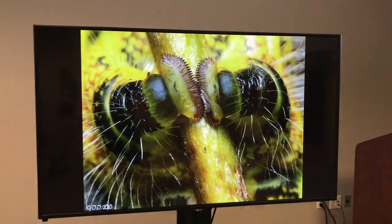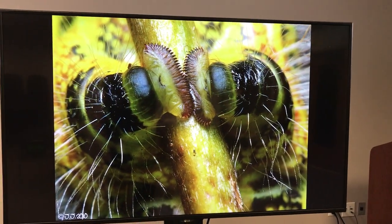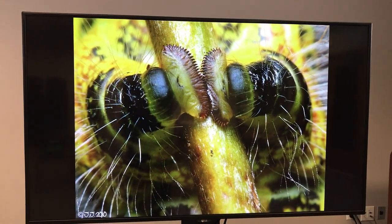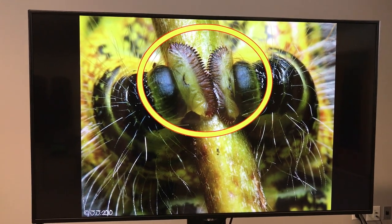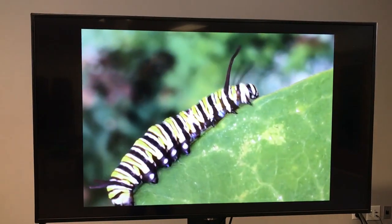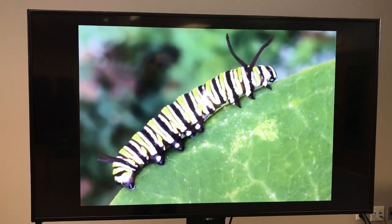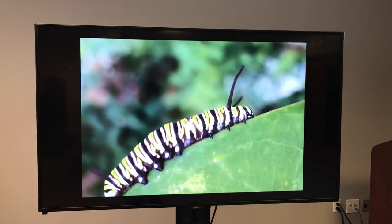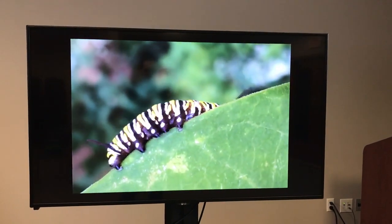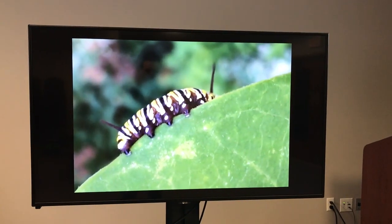They use the pro legs quite interestingly — the pads wrap around a stick and they have these little hooks called crochet hooks. They use them to navigate on leaves and plants, and they come in quite handy because they stick quite well. But this is not going to be this critter's lifestyle for the rest of its life. Things are going to change.